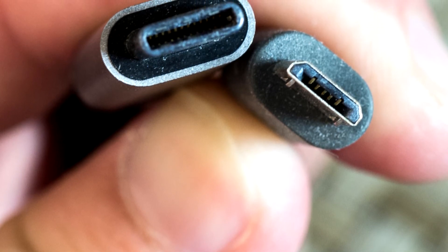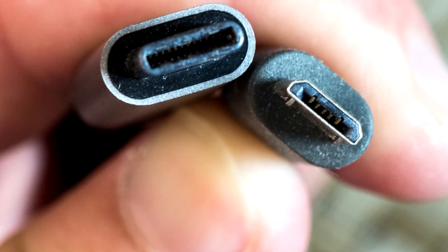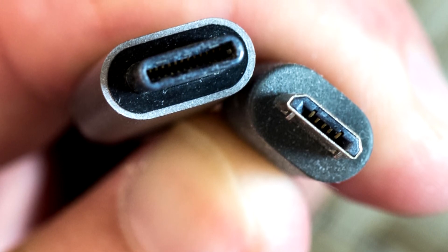Type-C USB also allows for bidirectional power, so apart from charging the peripheral device, when applicable, a peripheral device could also charge a host device.